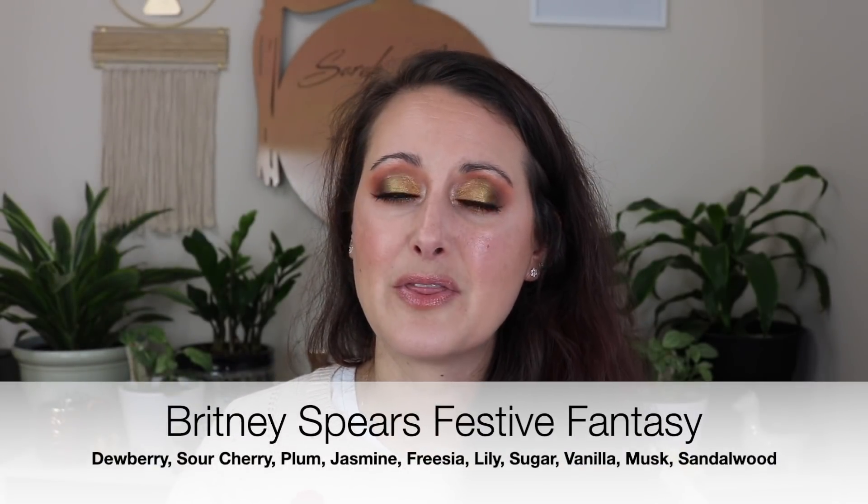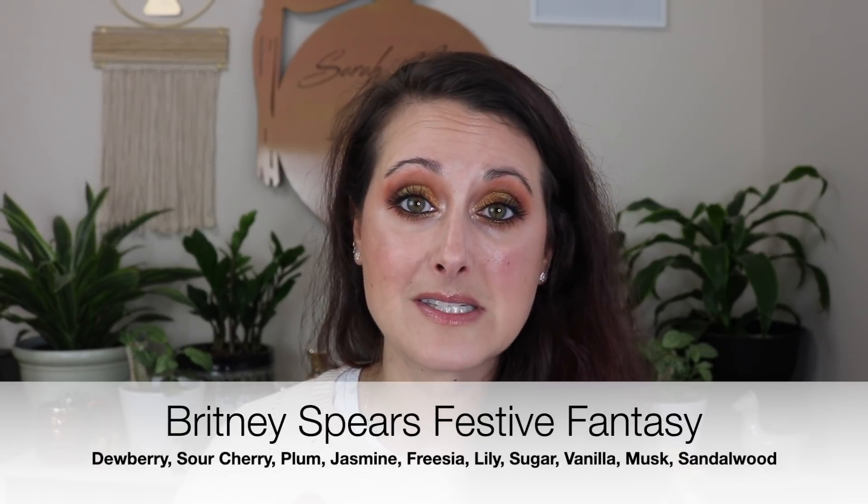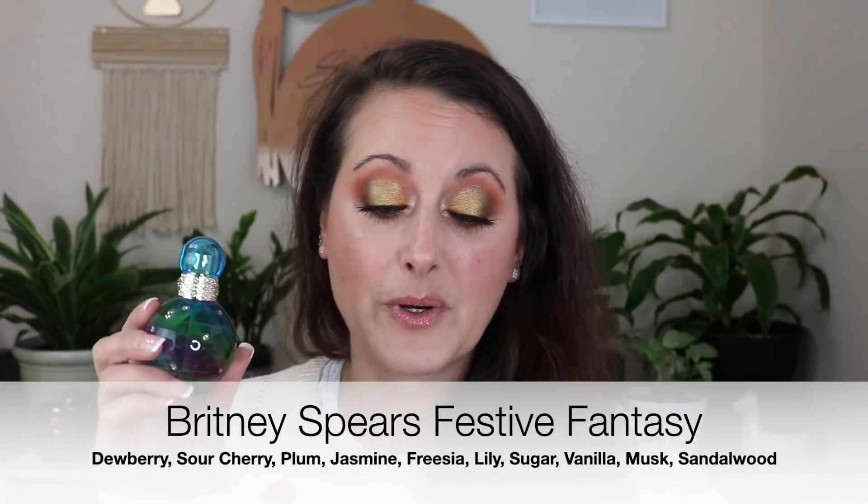Let's talk about the full bottles I picked up — I picked up two. The first is a Britney Spears fragrance called Festive. It's pretty much a given that I've only ever come across one Britney Spears fragrance I didn't like, and that was Hidden Fantasy. I can basically just blind buy Britney Spears fragrances and I'm going to like them. This is no exception.